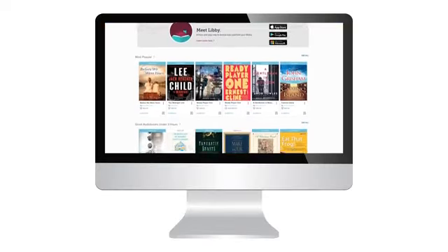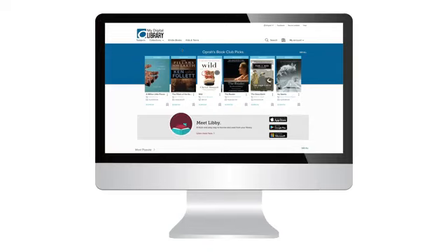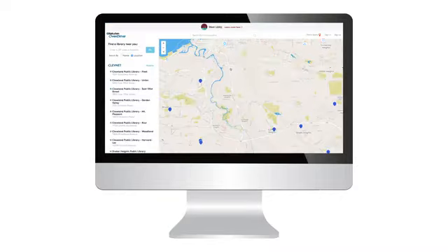On your library's Overdrive website you can browse, borrow, and enjoy free digital titles like ebooks and audiobooks. Find your library's Overdrive site from their main website or on overdrive.com.